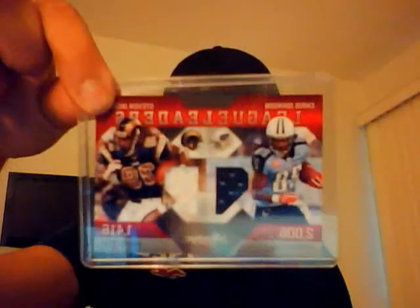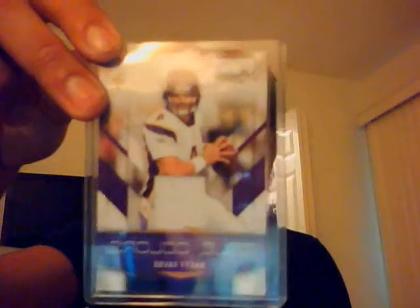I got a dual Chris Johnson/Steven Jackson game used, numbered 64 out of 250. I got a Trent Edwards rookie auto. I got a Brett Favre single color jersey, 159 out of 250. A Donovan McNabb single color jersey, 171 out of 250. A LaDainian Tomlinson single color jersey, 193 out of 250. I got a Javon Ringer autograph, 784 out of 1500, for the Titans.